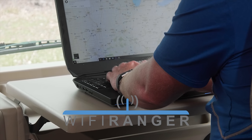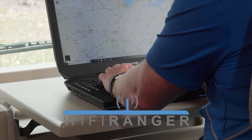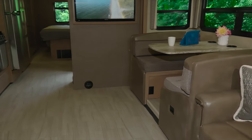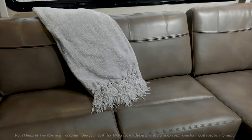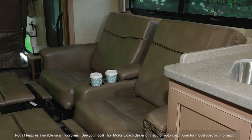The Wi-Fi Ranger ensures a safe and secure connection so you can keep your favorite social media sites up to date. Behind the swivel captain's chairs, some of the best places to rest, relax and entertain — a sofa, theater seats and booth dinette.